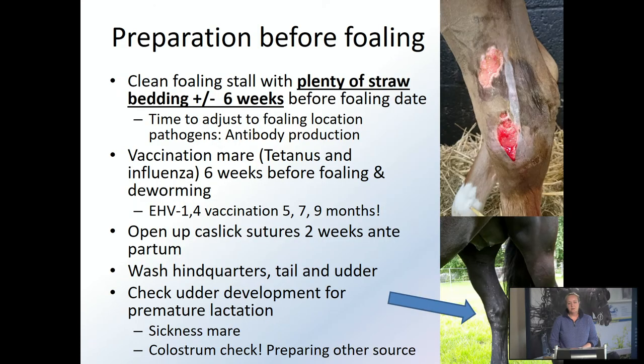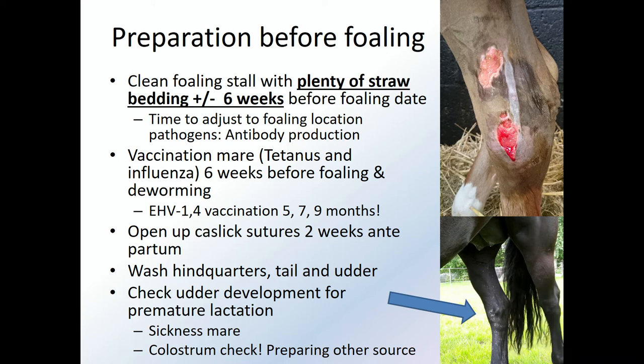We want to prevent the foal on the left with colic and diseases — we want a happy foal. Preparation before foaling is really important to prevent a lot of problems. It's really important to have your mare in the foaling stall already around six weeks before foaling. You want her to have time to adjust all her antibody production — that's going to be delivered to the foal in the colostrum — to the location where she is when she foals, where the foal is growing up.